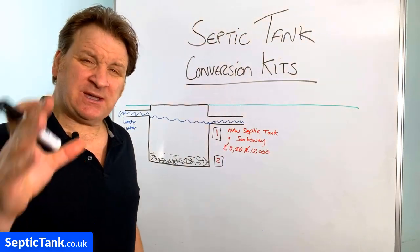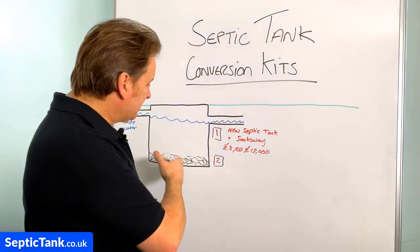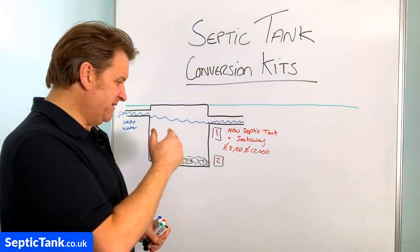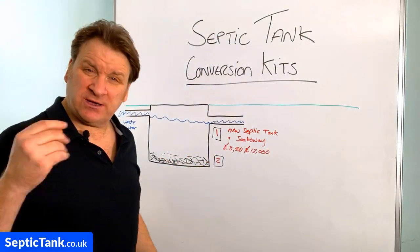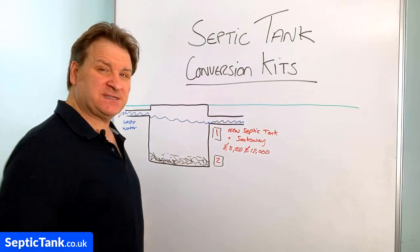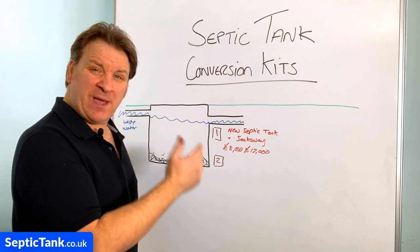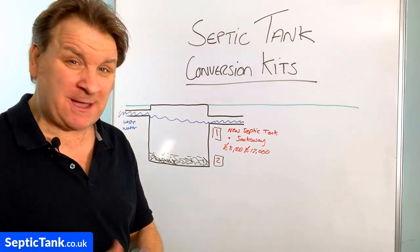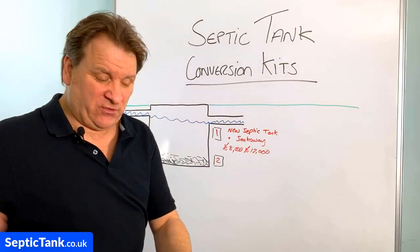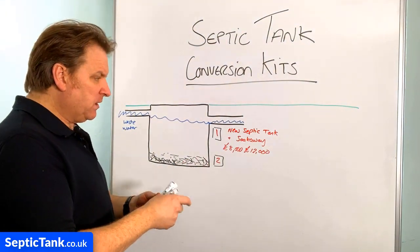Now it's not just government inspectors serving violation orders. If you're selling or buying a house, unless the septic tank has a government certificate, it's deemed illegal. Solicitors will want to know if your septic tank is legal, and if it isn't, the buyers will get you to knock the price of your house down by eight to twelve thousand pounds. I get people ringing me up every week pulling their hair out because they've had to drop their house price by ten or twelve thousand quid.